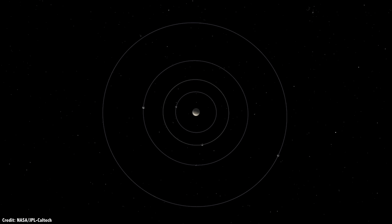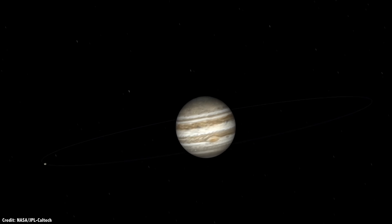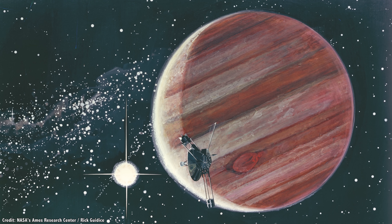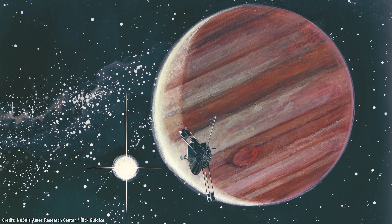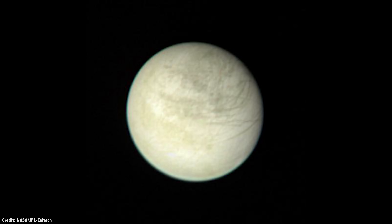Astronomers have known about Europa and the rest of the large moons of Jupiter since they were discovered by Galileo in 1610. But it was in the 1960s that ground-based telescopes from Earth started to study the moons with enough detail to realize they contained large amounts of water ice. NASA's Pioneer 10 and 11 flew past Europa in 1970, confirming its icy exterior. But it was really the twin Voyager spacecraft that gave us our best view, revealing features on the moon as small as about 2 kilometers per pixel.